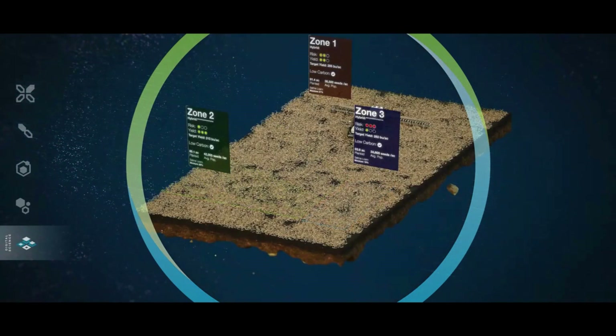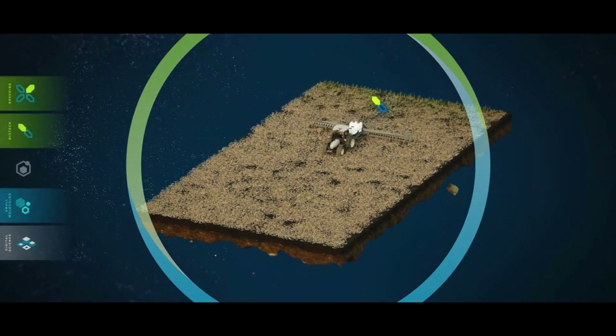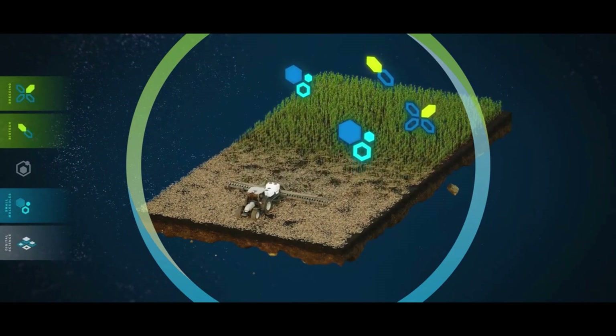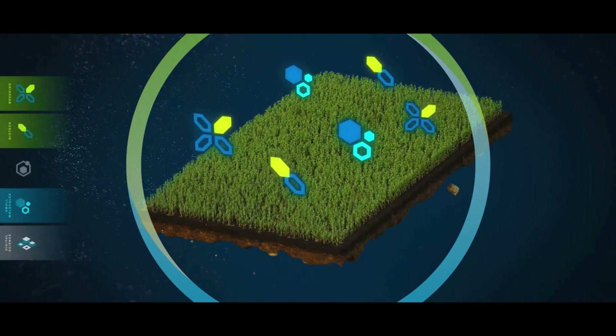When John begins his planting, the planter he uses is programmed directly for each of his fields by a digital script sent to his equipment. As he runs the planter through the fields, his planter adjusts density automatically for his fields and makes sure to optimize the spacing for each part of the area he's working on.